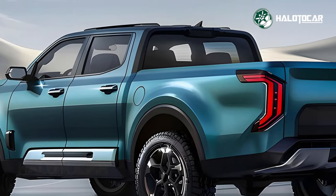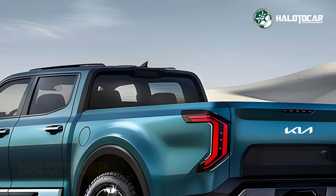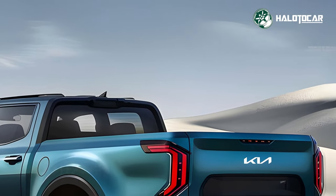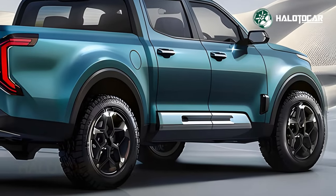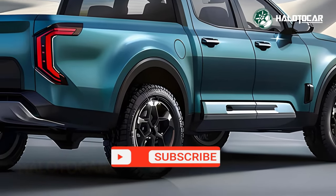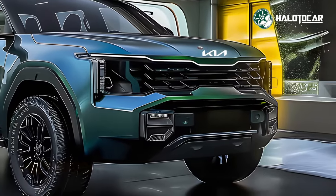With its more powerful engine options, the Tasman delivers powerful performance and impressive towing capabilities from under the hood. With its versatile design, the Tasman can effortlessly navigate metropolitan streets or tackle off-road tracks.